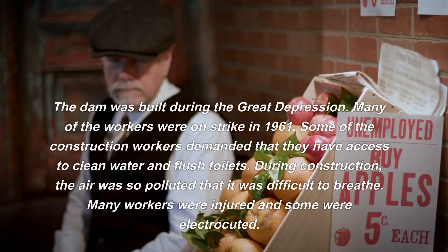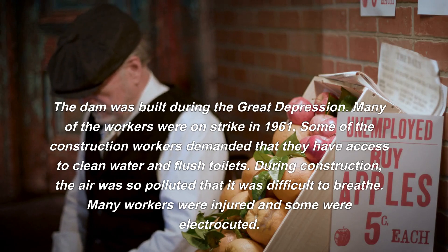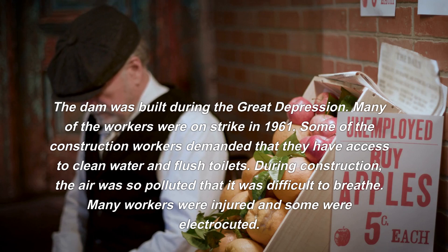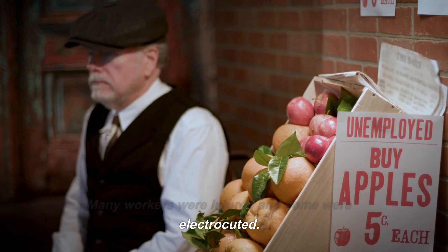The dam was built during the Great Depression. Many workers were on strike in 1931, demanding access to clean water and flush toilets. During construction, the air was so polluted that it was difficult to breathe, and many workers were injured — some were electrocuted.